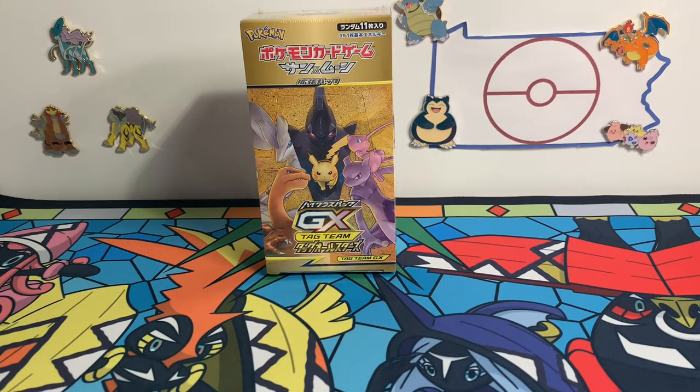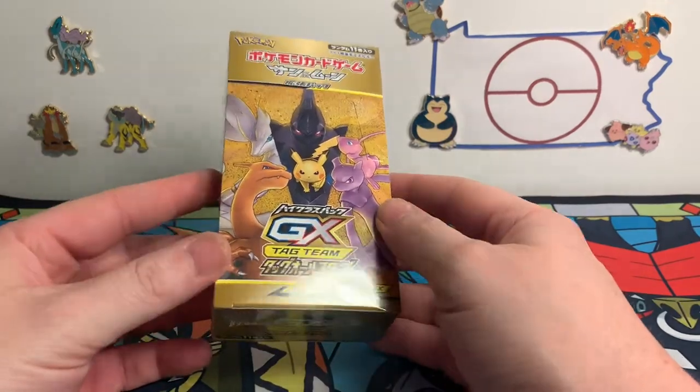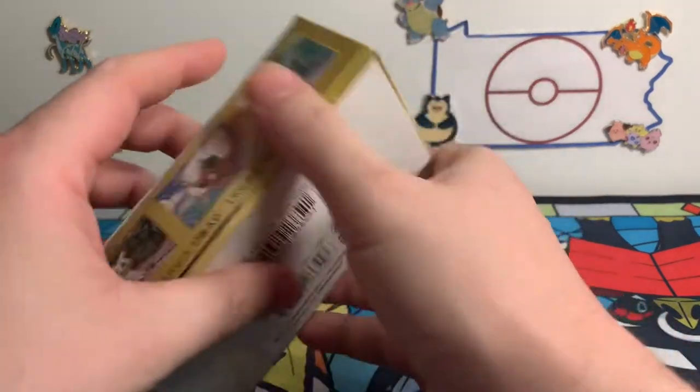Hello everybody, welcome back to another opening here on Pennsylvania Pokemon. I'll be your host, Dad. I've got Eric with me. We're going to dive into our very first Japanese booster box. We've never opened a Japanese set before — we just started our journey back in the summer. I'm really anxious to see what we can find here. This is GX Tag Team All-Stars, a very popular set from 2019.